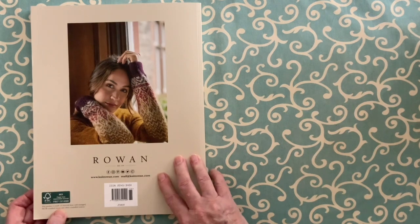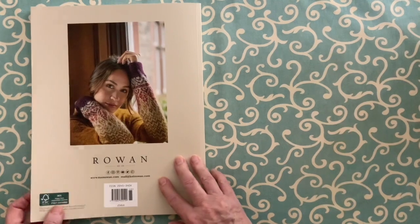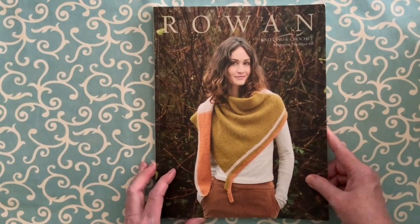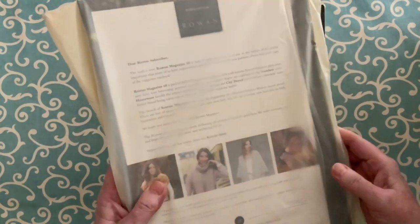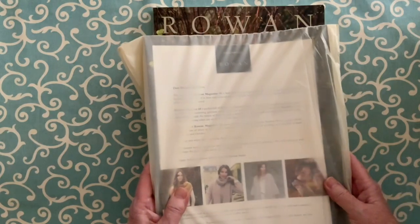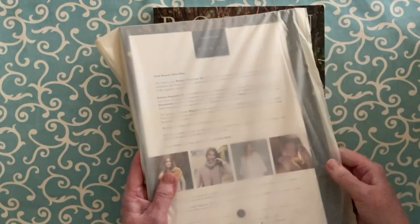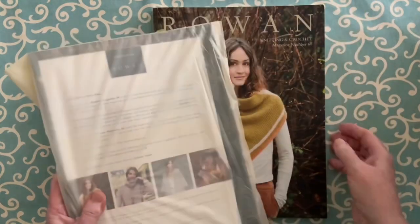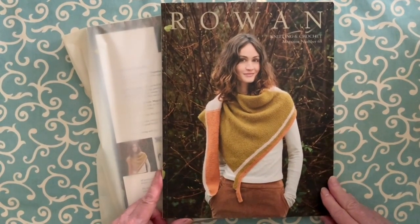The Rowan magazine is printed on paper produced from responsible sources — certified from forests and other controlled sources. And the subscriber copy comes in a compostable plastic bag and recyclable cardboard wrapping. Rowan are doing their best to take care of the earth for us. When you're talking about a big printed magazine like this, I think that's really important. Thank you to Rowan for doing that.